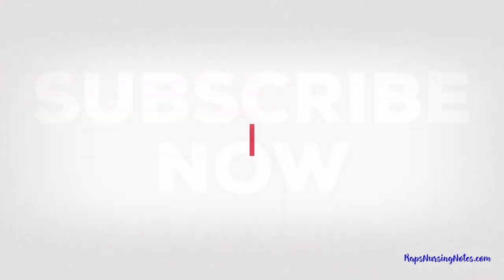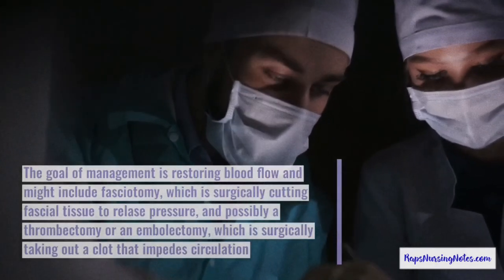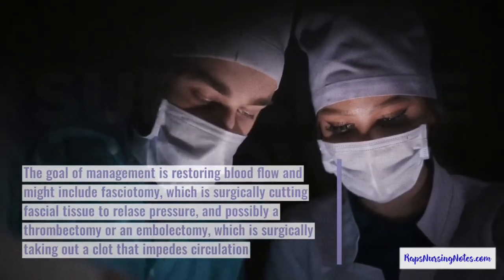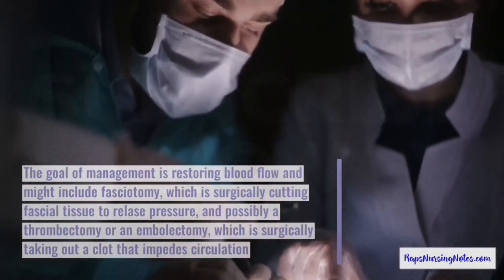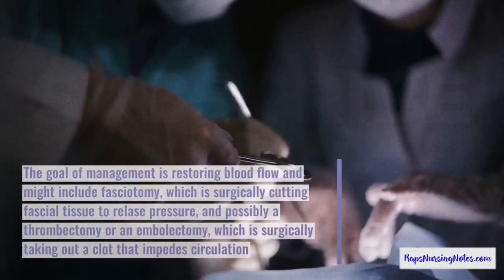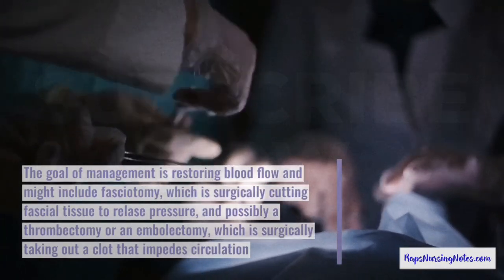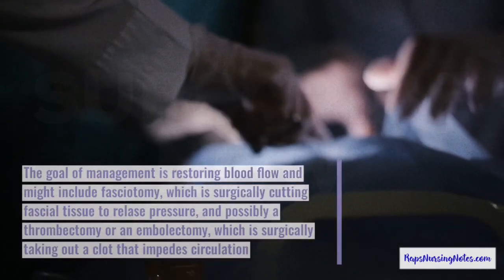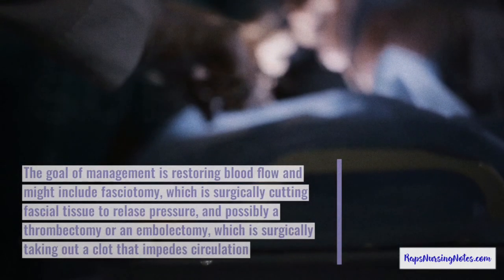Number 8. The goal of management is restoring blood flow and might include a fasciotomy, which is surgically cutting fascial tissue to release pressure, and possibly a thrombectomy or an embolectomy, which is surgically removing a clot that impedes circulation.